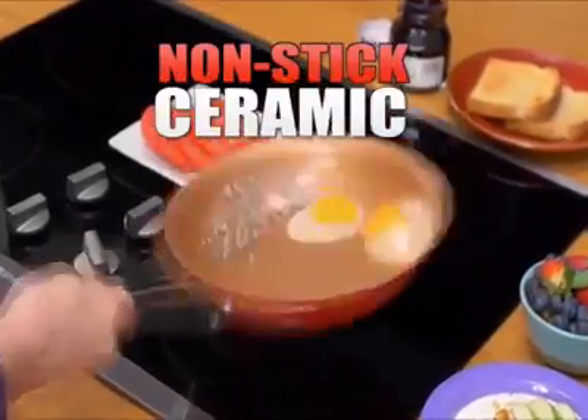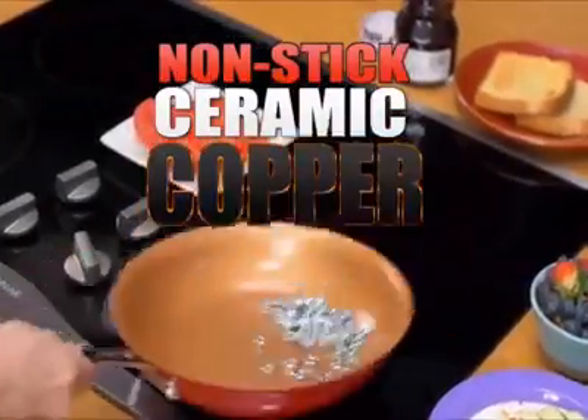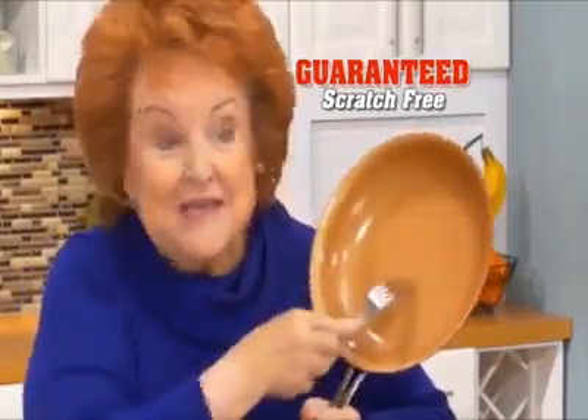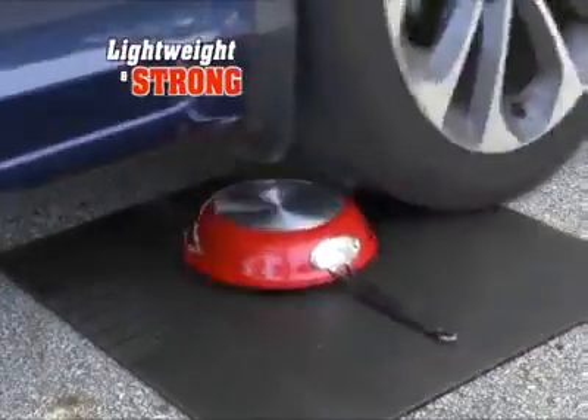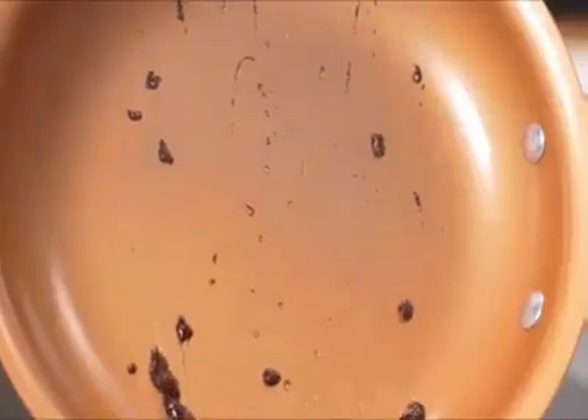The revolutionary pan made with nonstick ceramic and super strong copper guarantees you stay scratch free forever. No scratches, no sticking. It's lightweight, yet super strong, so it won't scratch, peel, or chip into your food.